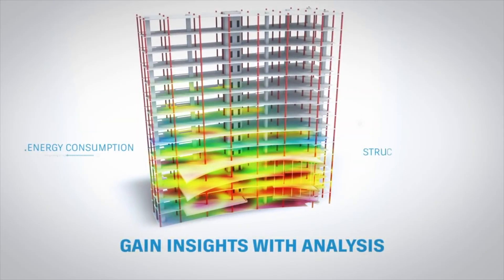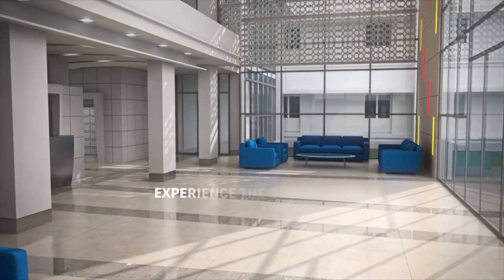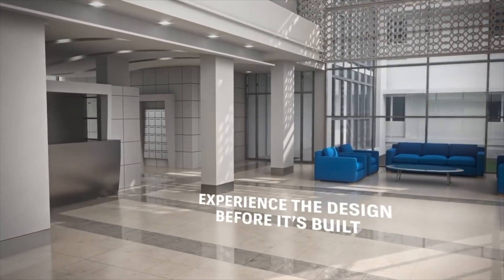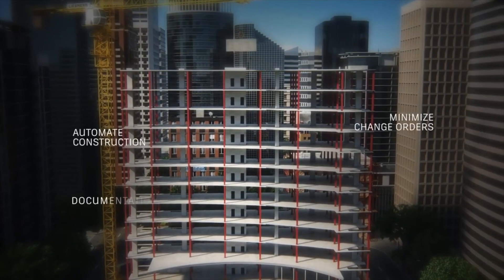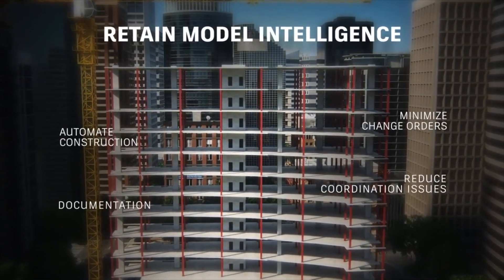You can use the information in the model to improve your design before it's built, gain faster buy-in and approvals with realistic visualizations, convey design intent to the field, and, most importantly, retain model intelligence from concept to construction.